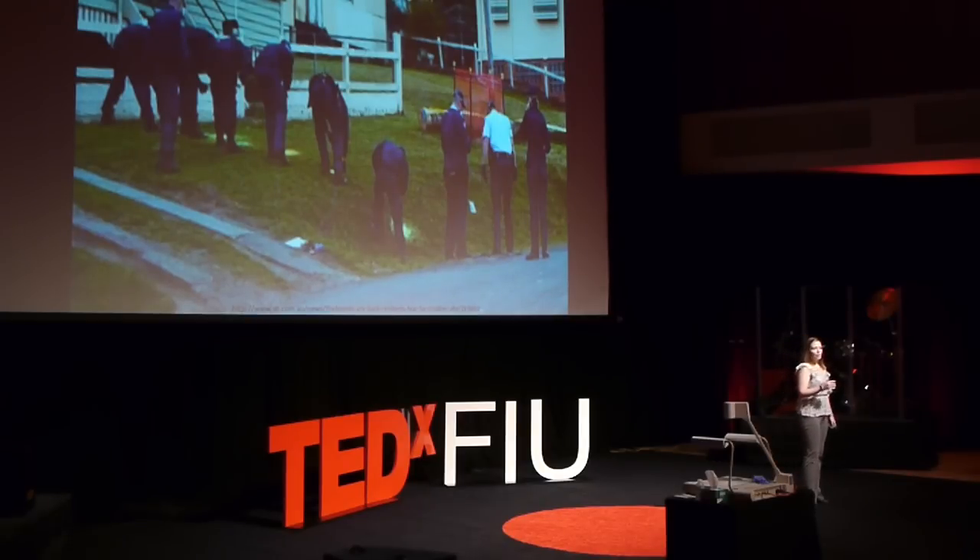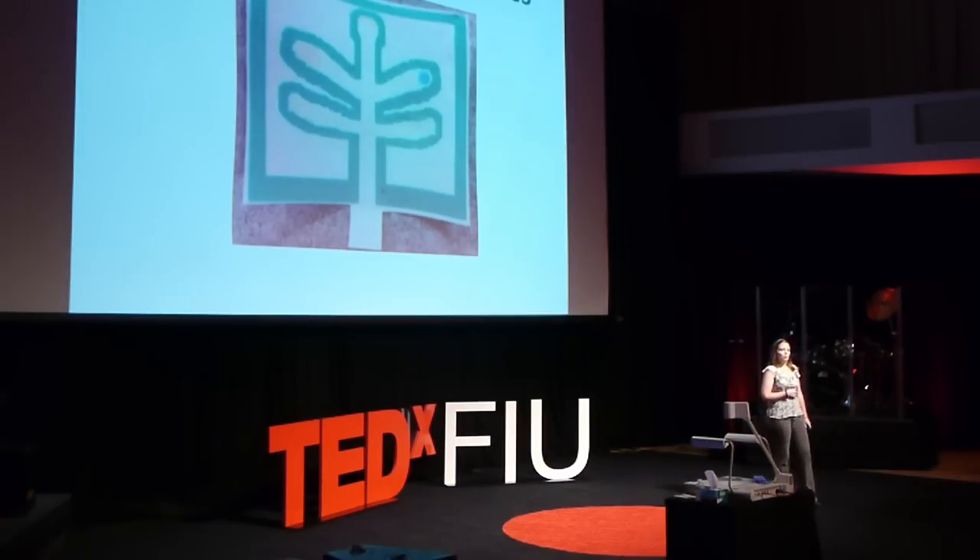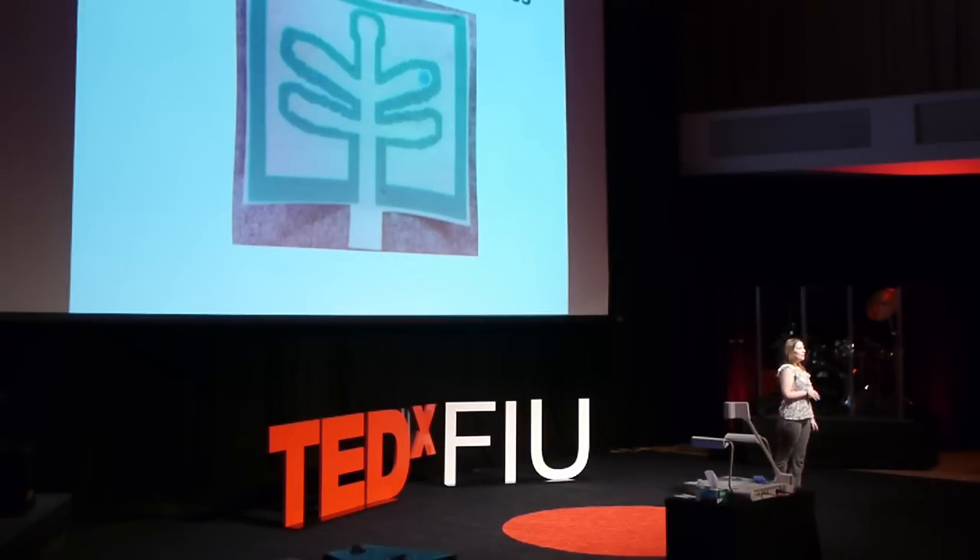So we here at FIU have designed a method to detect these explosives on site in a very inexpensive and quick manner, using something called paper microfluidic devices. I will refer to them as paper chips. Now I'm going to start off by showing you how this would actually work.